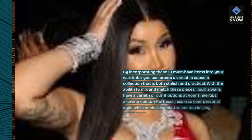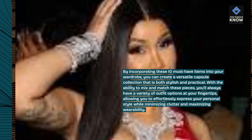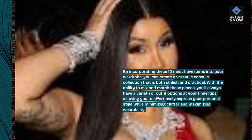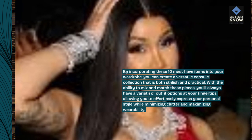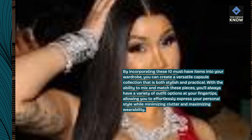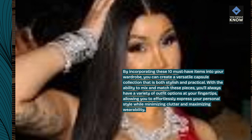By incorporating these 10 must-have items into your wardrobe, you can create a versatile capsule collection that is both stylish and practical. With the ability to mix and match these pieces, you'll always have a variety of outfit options at your fingertips, allowing you to effortlessly express your personal style while minimizing clutter and maximizing wearability.